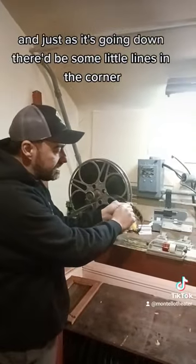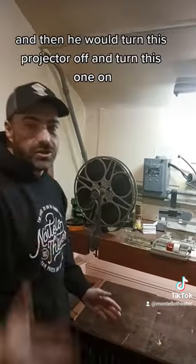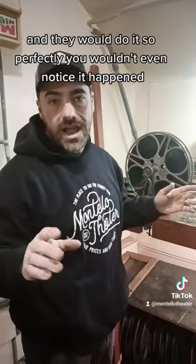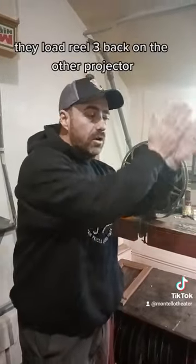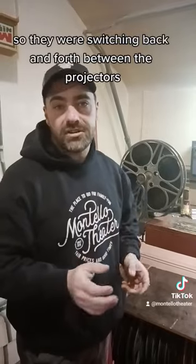Just as it's going down, there would be some little lines in the corner that would pop up on the screen and the projectionist would see that. Then he would turn this projector off and turn this one on, and reel two would start up. They would do it so perfectly you wouldn't even notice it happen. When reel two goes for about 20 minutes and it's almost done, they load reel three back on the other projector — switching back and forth between the projectors.